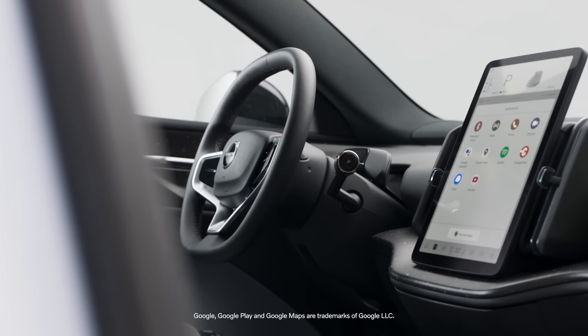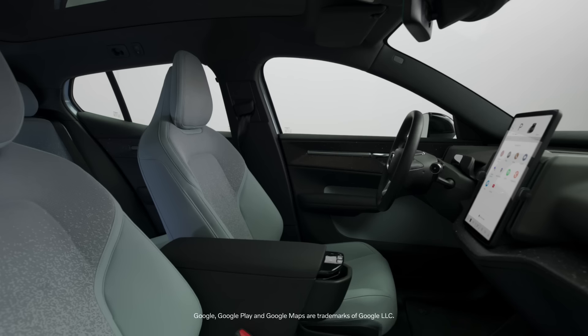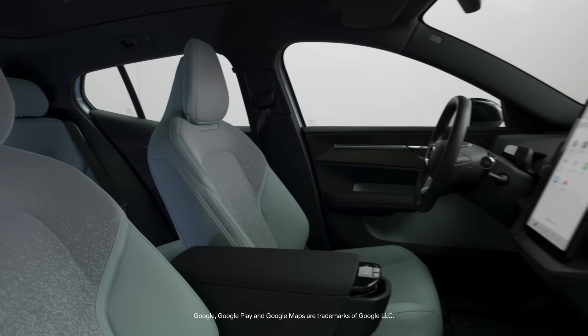We designed in from the beginning this theme of centralisation. So we condensed the functions to the centre of the car where all the passengers can easily access them.